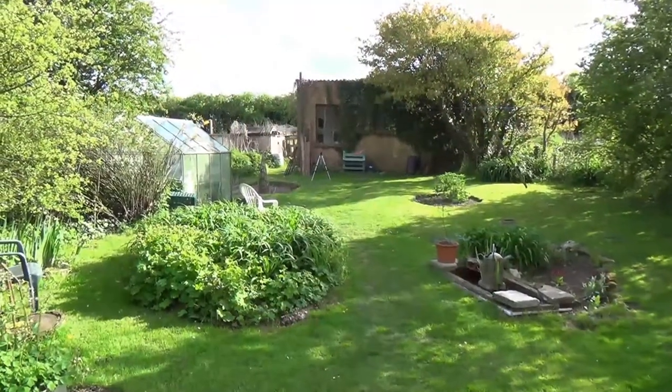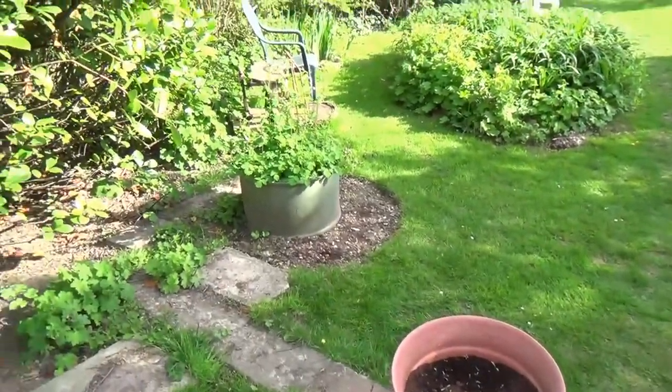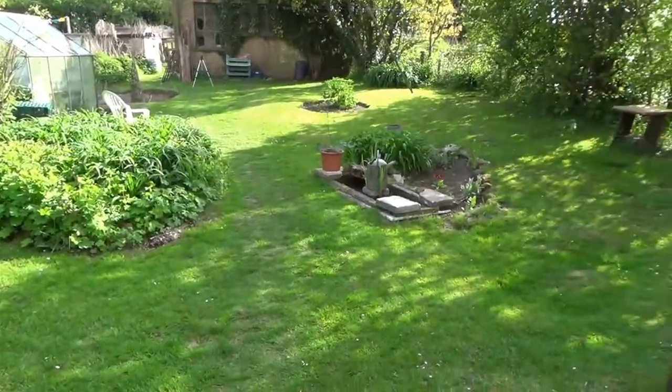Right, so we'll venture up the garden and past all the flowers which are starting out, or as I call them, stems with coloured bits on top.